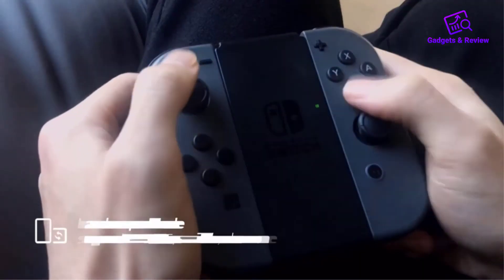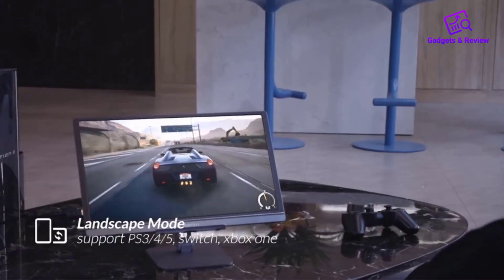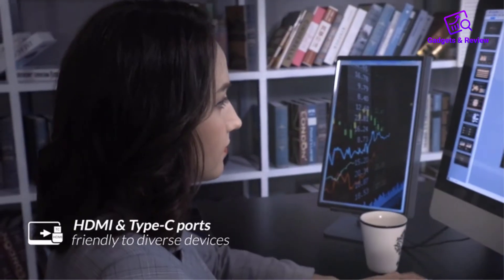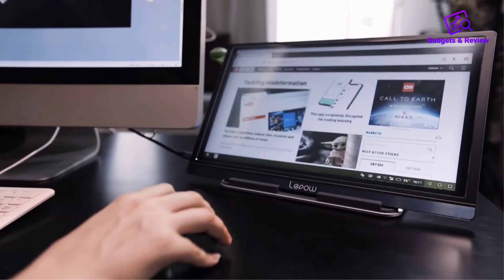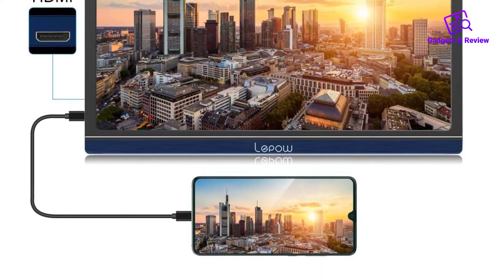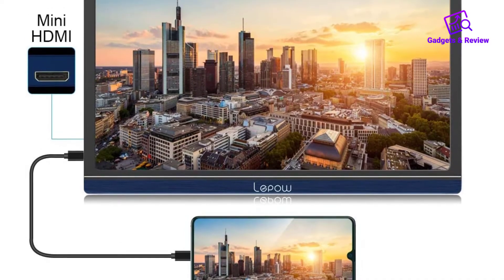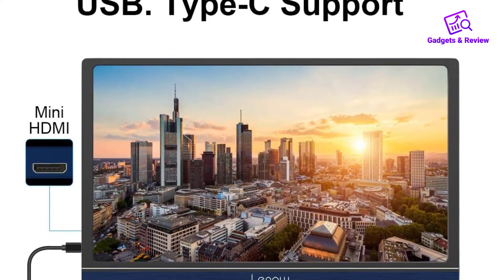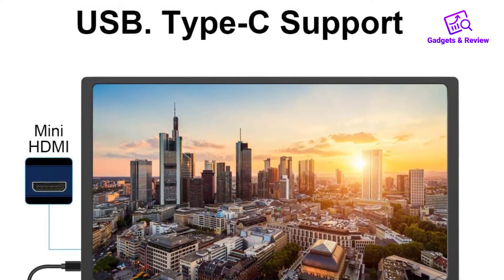The biggest problems with this monitor are the color reproduction and brightness. As with many others, reds and purples appear quite washed out, and while you can change various settings to try and make up for it, the alternative is having every other color look unnaturally saturated. Pros: Good price. HDMI support as well as USB-C. Lightweight for a 15.6-inch model.